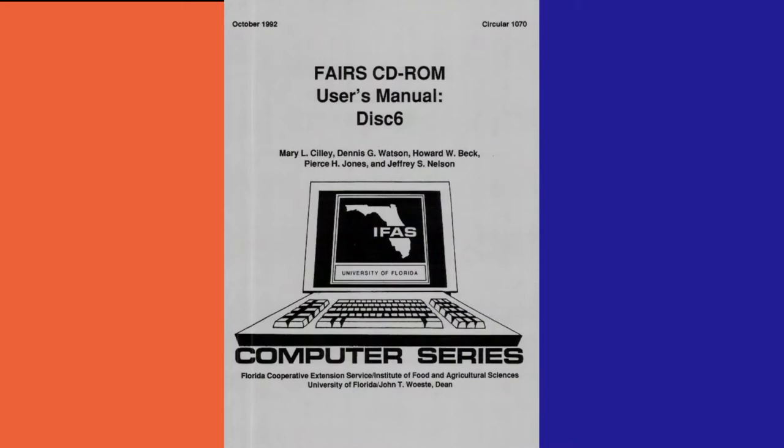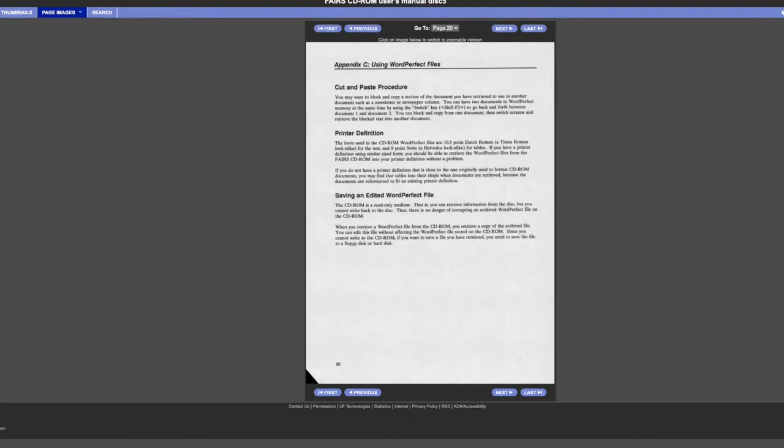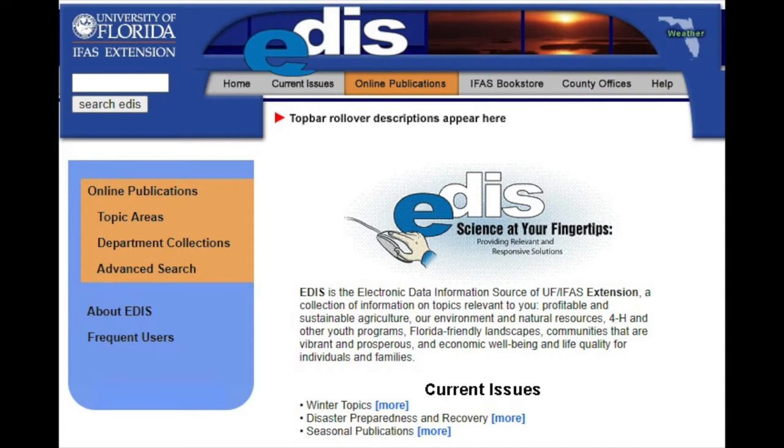Until the dawn of the internet, CD-ROMs were successful at bringing information to the extension offices so faculty could print publications as needed. But the CD-ROM team could see the writing on the wall — the web was the next step for the database. Beck and his team set to work creating a new online system, which became the archive for all IFAS publications, and it needed a new name: EDIS. "I like to think I came up with the name — E-D-I-S, letters that were pronounceable as a name, and it served us well."